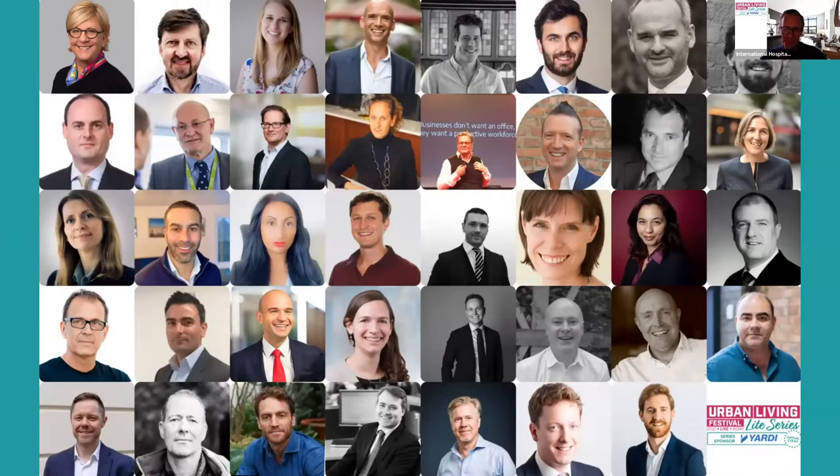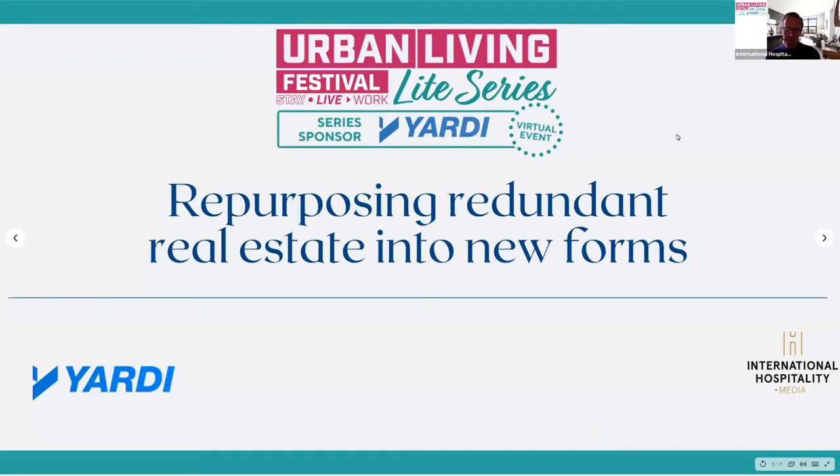Good morning everybody and welcome to the penultimate Urban Living Light webinar. This has been a series run over four days this week looking at a broad range of topics to do with hospitality and real estate. There's one more this afternoon about sustainability, but today we're here to talk about a very topical subject: repurposing redundant real estate into new forms.